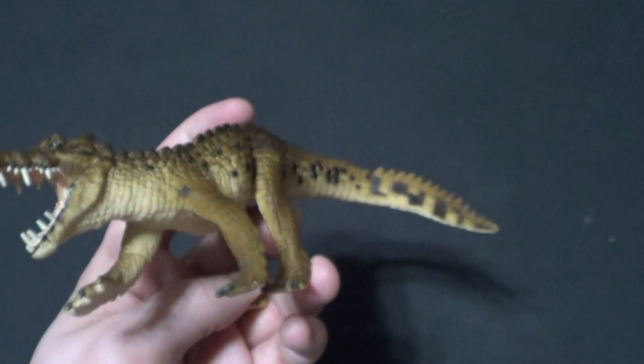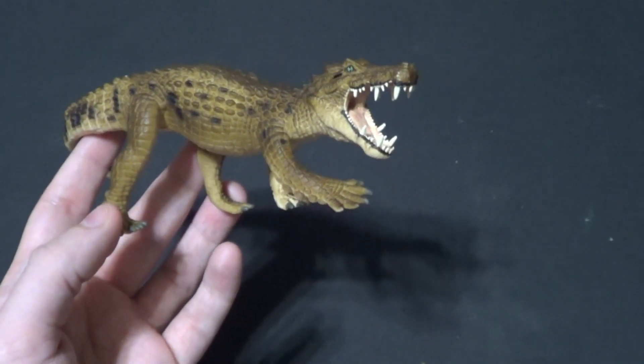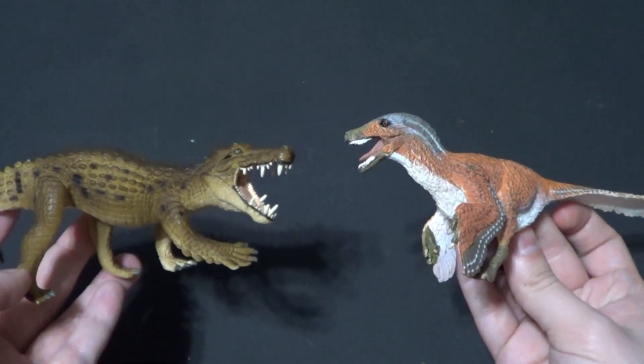These Safari LTD figures never have articulation, but they always look really cool. And now I'm gonna do some size comparisons with him. First up, I gotta do it with another Safari LTD.